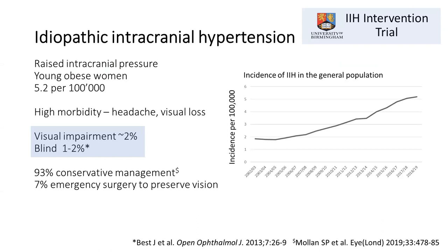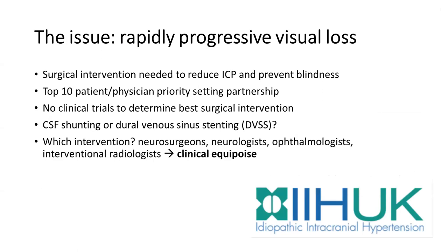This is especially the case in patients who develop rapidly progressive visual loss. These patients don't respond to conservative management and require some kind of surgical intervention to lower their intracranial pressure. The key issue with this trial is how to treat rapidly progressive visual loss. A few years ago Professor Alex Sinclair set up a program asking patients and physicians about research priorities, and determining the best surgical intervention was very high on the list.